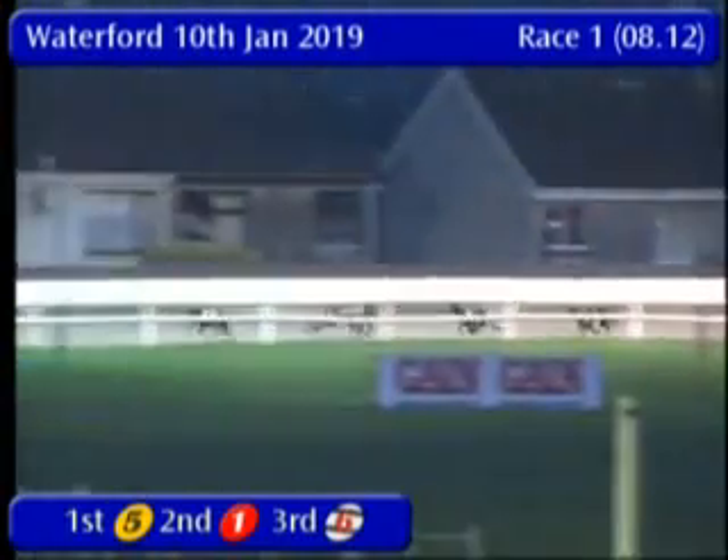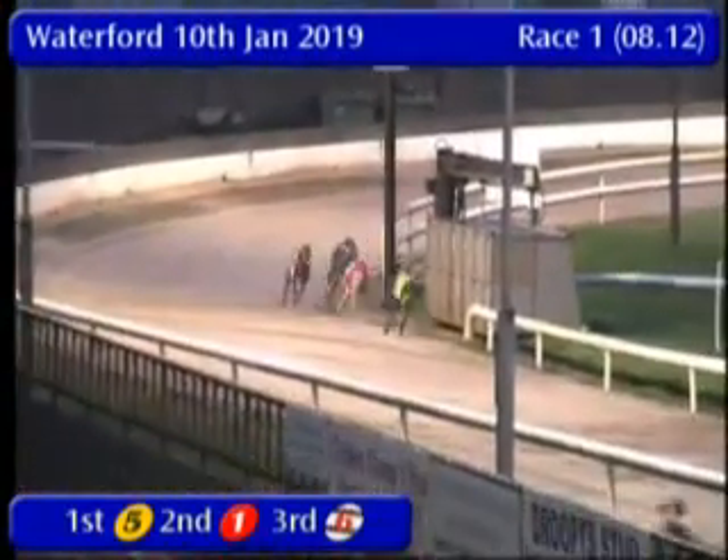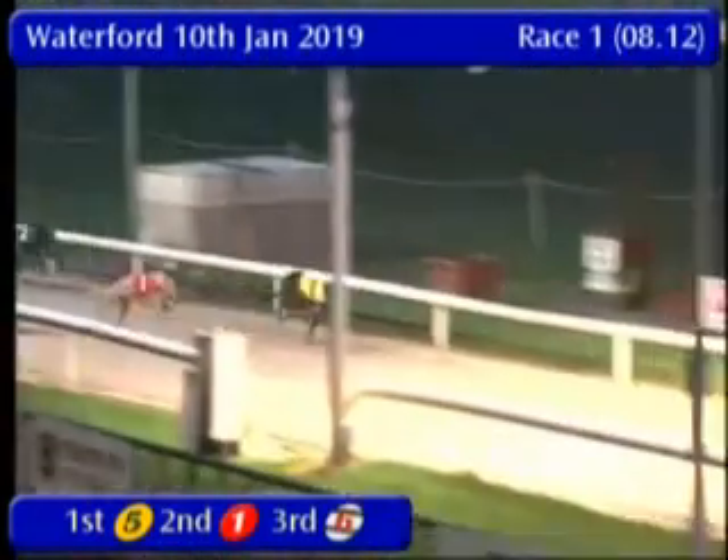Now 6 making ground on the wide outside, will be running on. As they turn into the home stretch it's still 5, the deficit is down to 2 lengths. Now going up towards the winning line, 5 needs the line badly.